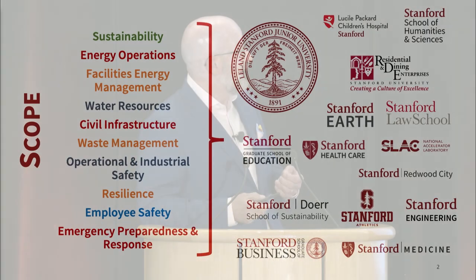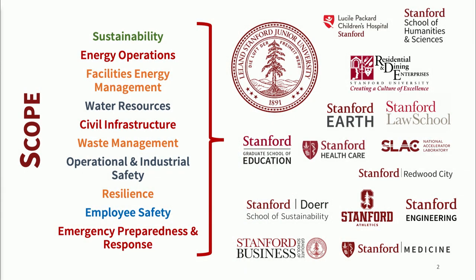I have the coolest job in the world. What my group does covers the entirety of the Stanford ecosystem, both internally and externally. We get to make sustainability real. We get to make resilience real across the utilities and the essential services — the beating heart, really, of Stanford University.